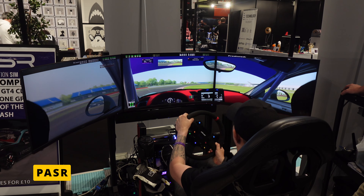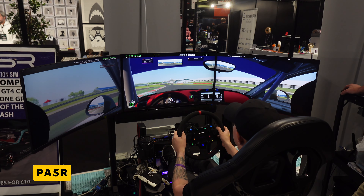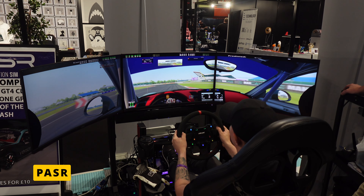Not really knowing what he was doing at the time, that was six years ago, and now he's in a business with a brand — building, supplying, and customizing sim rigs. He has a showroom in his front room at home with five sim rigs permanently set up, featuring various equipment including different wheels and pedals from SimMagic, Fanatec, and other brands.